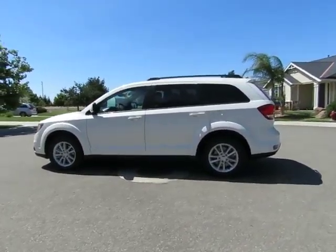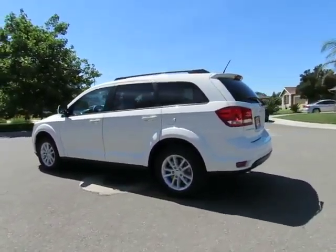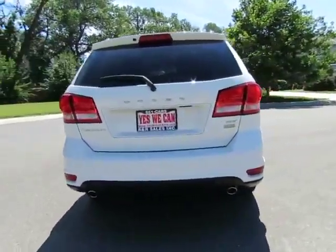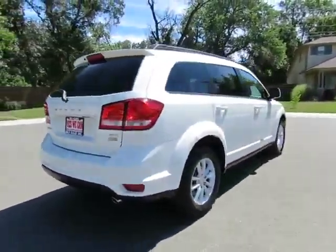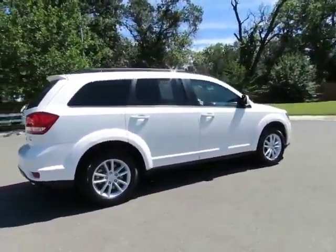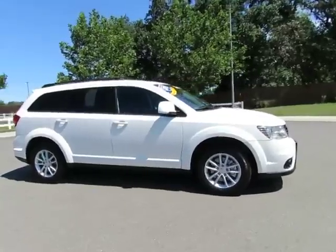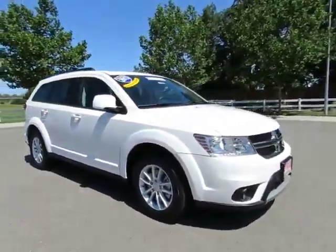Hey, it's R&R Sales with locations in Chico and Orland to serve you. Come on in and take a look at the 2015 Dodge Journey — a certified pre-owned vehicle which has gone through a 115-point safety inspection and comes with a three-month, 3,000-mile warranty.